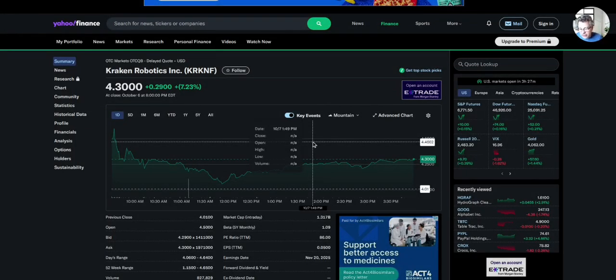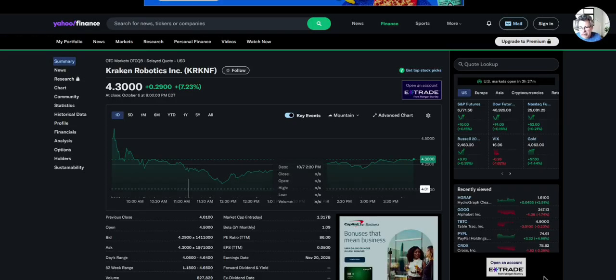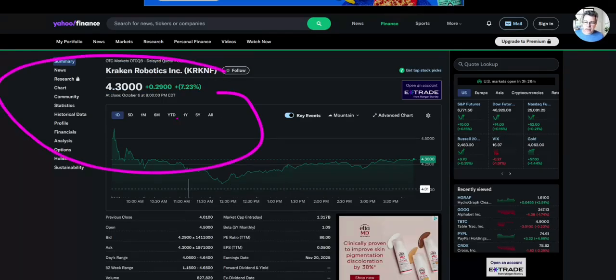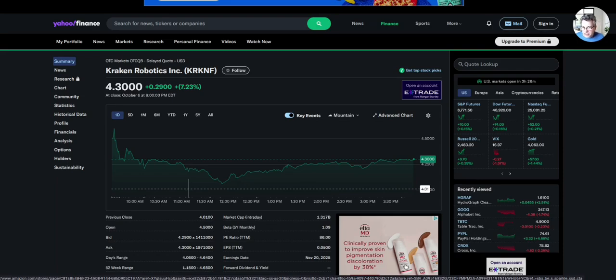Here's another video on Kraken Robotics. I shot one yesterday, but there was something wrong with the sound and people were complaining about it. I actually have a really good mic, but the problem was the editing software CapCut. The prior video I posted was at $4 and Kraken had another really good day and now it's at $4.30 — up another seven and a half percent almost. So I'm up like 400-something percent on this. It's a great stock.